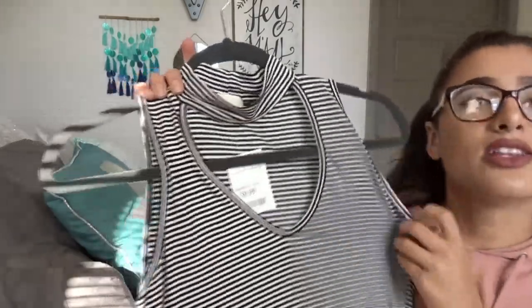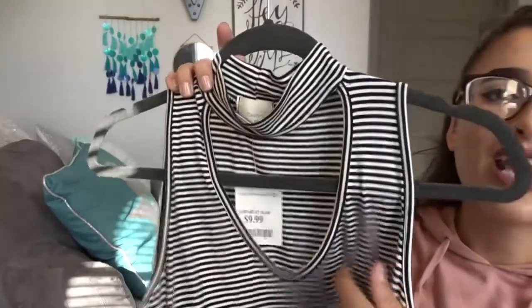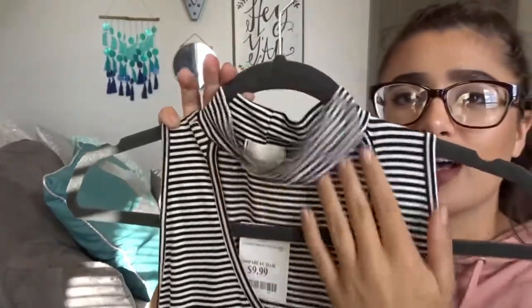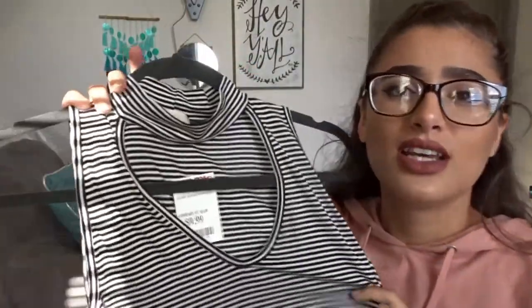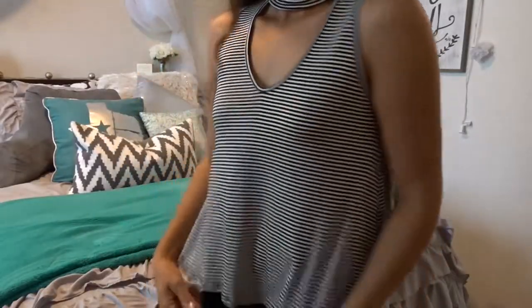The last clothing item I got is this striped tank top — I love everything black and white stripes, black and white polka dots. It has this really cool cut-out neck detail which I haven't had before, so I thought it was really awesome. I figured it'd be nice to put underneath cardigans and stuff for fall and winter. It was $9.99, and that off-the-shoulder top was $15. That's all the clothing items I got, and now we're moving on to makeup.